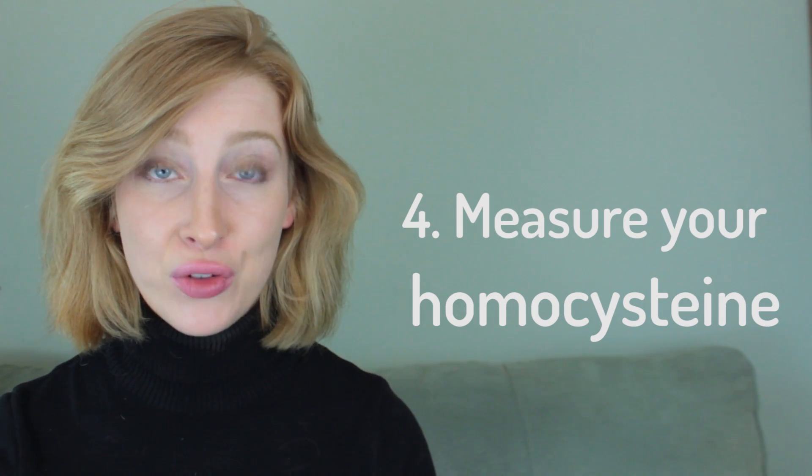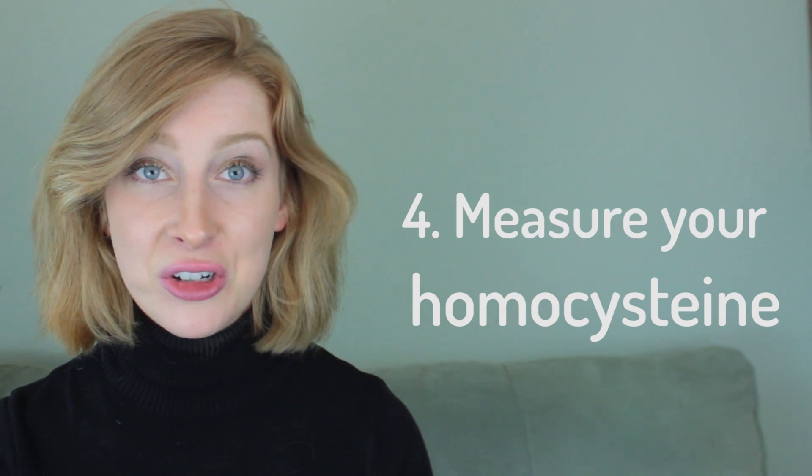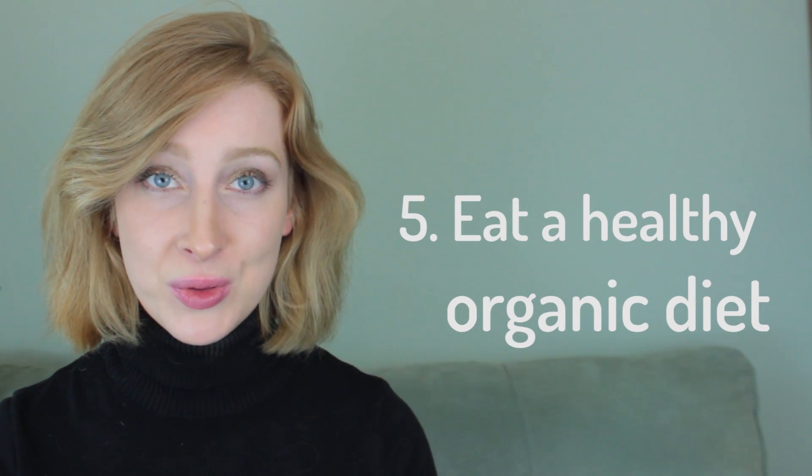Number 3: Remove your mercury fillings. These are the fillings that look like silver in your mouth. It's really important to have a trained biologic dentist remove them to get any traces of mercury out of your system. Number 4: Measure your homocysteine. If your homocysteine is elevated, you probably need more B12 and folate in your diet. Number 5: Eat a healthy, organic diet and limit your processed foods. Added preservatives and chemicals act as toxins in the body, and thanks to MTHFR, you can't get rid of them.